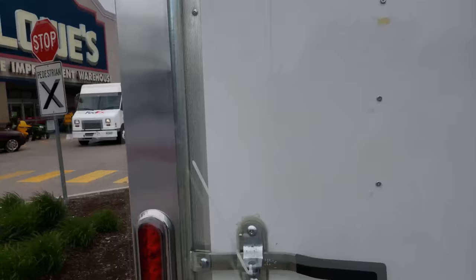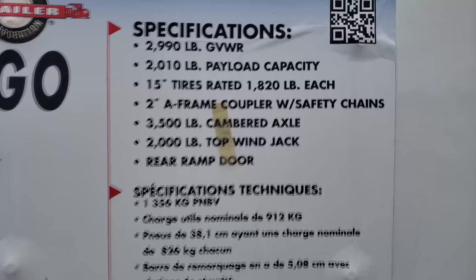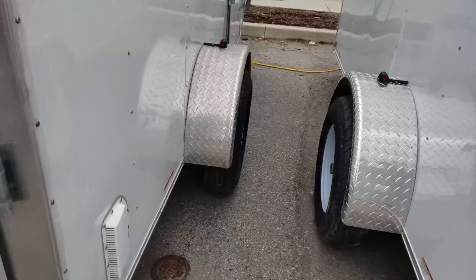You guys can't go wrong. Just look at it — it's got LED lighting on it, that's the real thing I was happy about. These are the newer trailers. Here are the specifications: payload capacity, the A-frame. The only thing I'm not too happy about is the 2-inch A-frame. I really wanted a thicker A-frame.